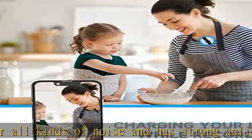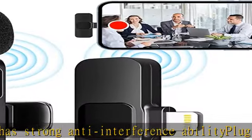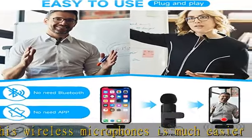Mini microphone for iPhone: only compatible with Lightning iPhone and iPad devices. Without a USB-C type interface, it cannot be used with Android devices unless you have a proper adapter.